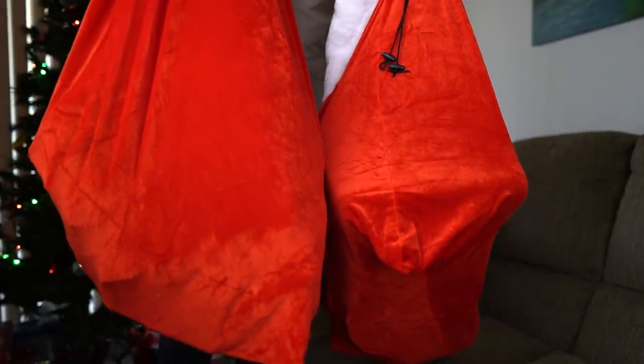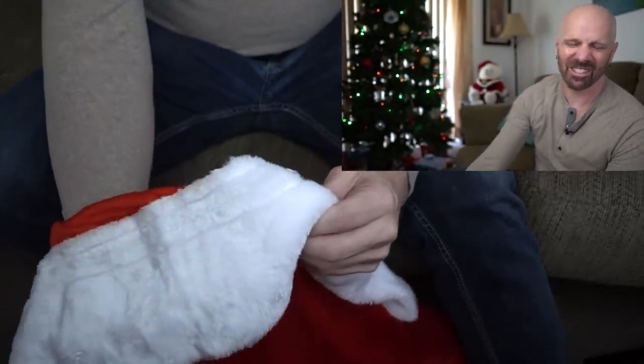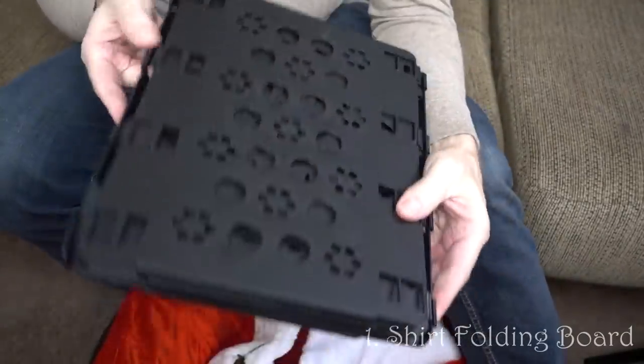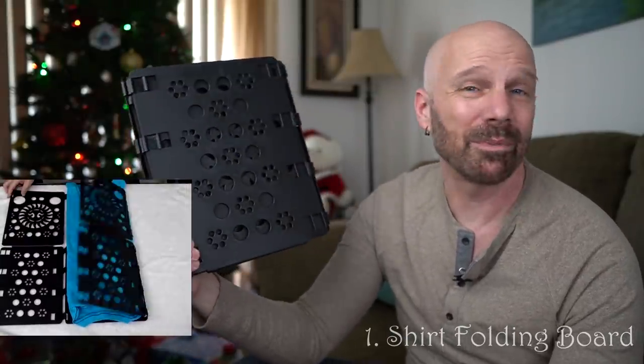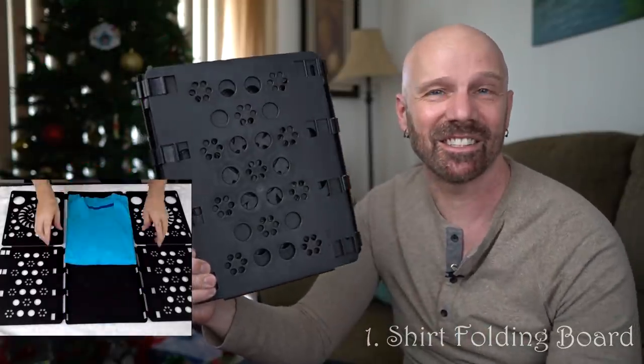I've got two sanded bags full of stuff. It was a bit of a task going through 600 items. I was going to do categories, but I thought it'd be more fun to just pull things out and see what comes out. The first thing is the shirt folding board. If you know someone who folds a lot of clothes, this surprisingly works well — great for those who fold their clothes in bulk.